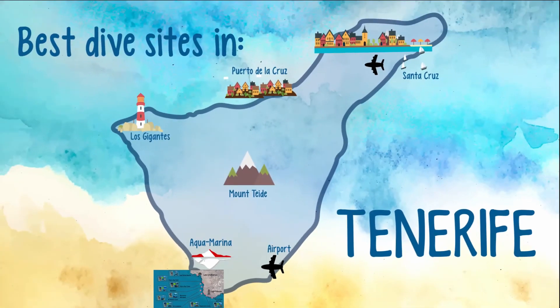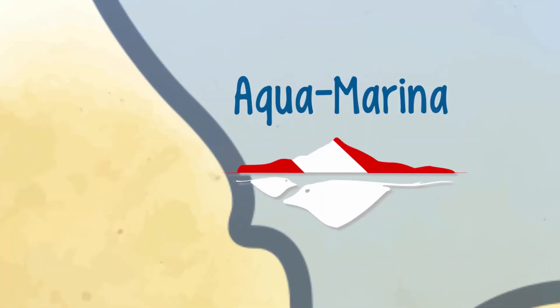We hope you enjoy this underwater tour. Where would you like to go on your next dive?